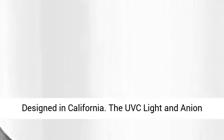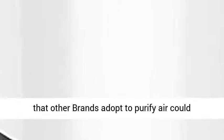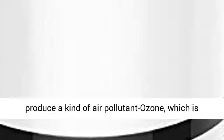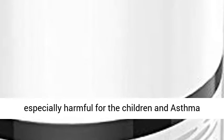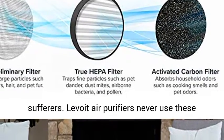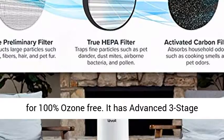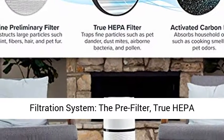Designed in California. The UVC light and anion that other brands adopt to purify air could produce a kind of air pollutant — ozone, which is especially harmful for children and asthma sufferers. Levoid air purifiers never use these, for 100% ozone-free. It has an advanced three-stage filtration system.